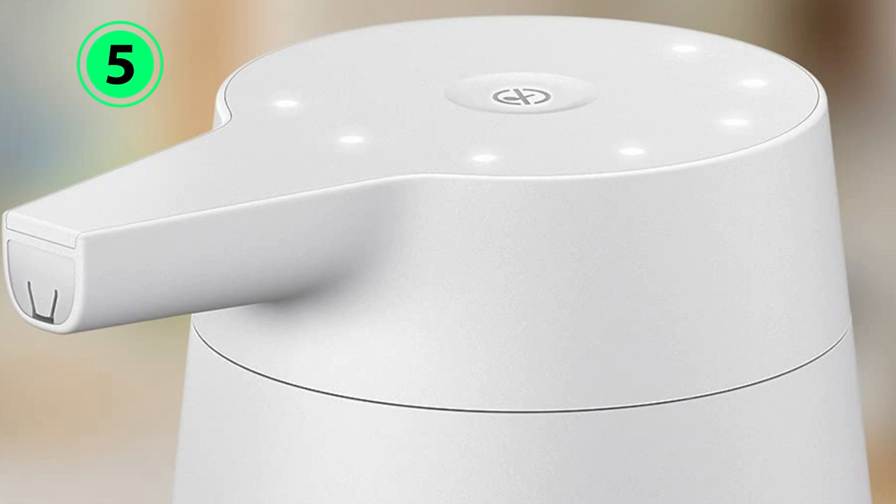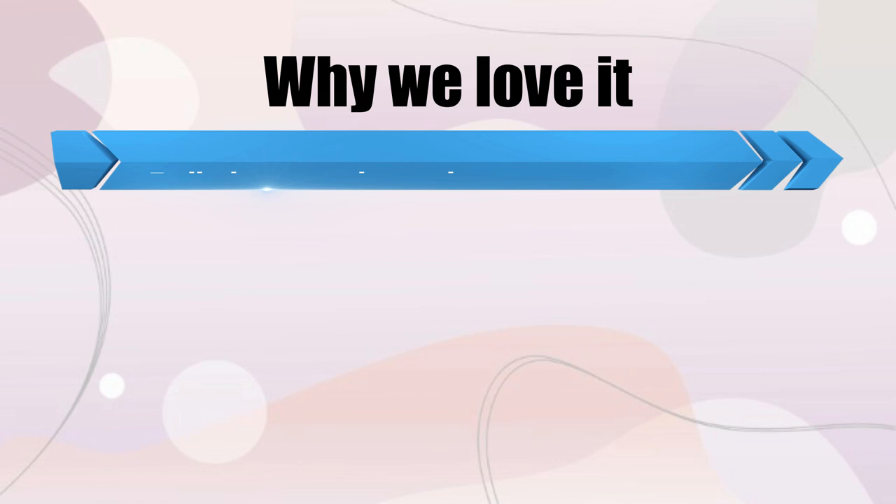Why we love it: a built-in countdown timer, variable volume dispensing, and compatibility with Echo devices.